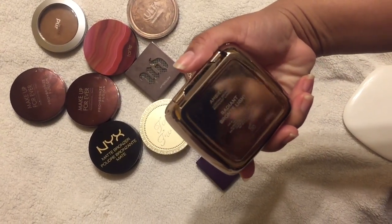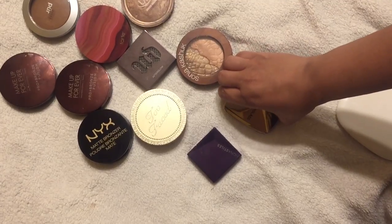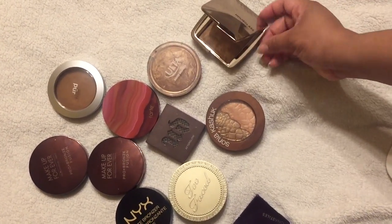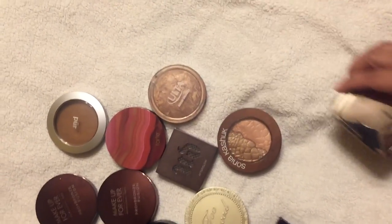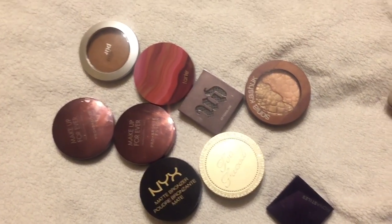Hourglass — this is the Radiant Bronze Light. I'm going to keep this one. I haven't used it but I feel like it is a dupe for the Ulta Fake Bronze. I used to love the Ulta one but I'm only going to keep the Hourglass Radiant Bronze Light, so I'm decluttering the Ulta one.